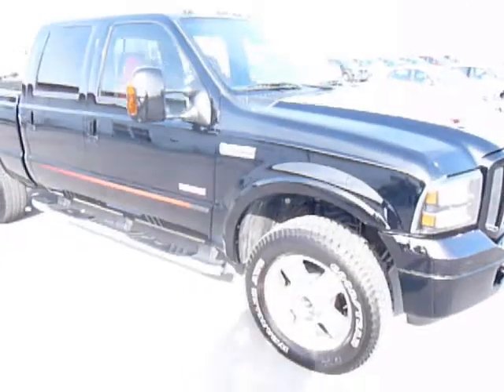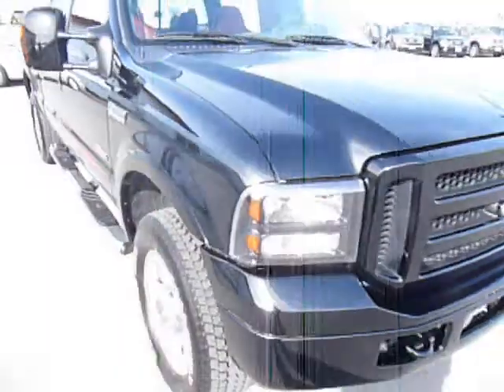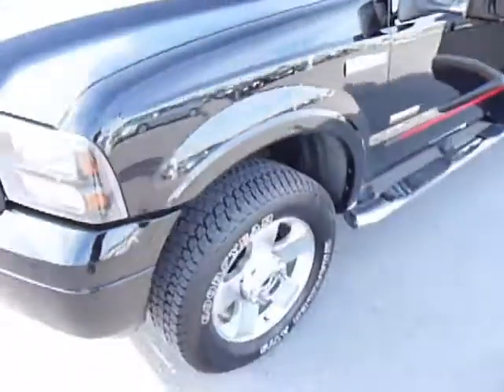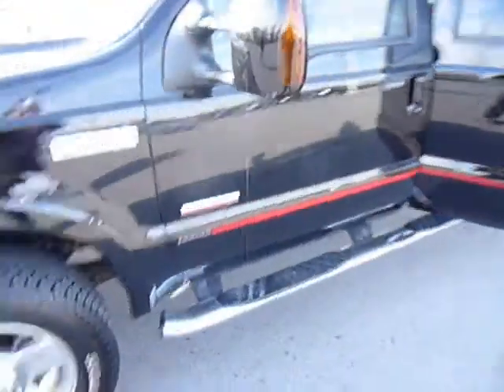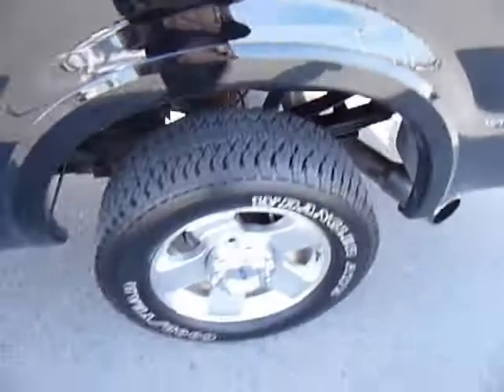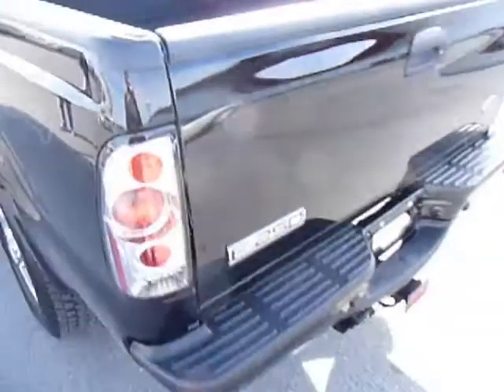It's a 2007 Ford F-250, 38,000 miles on it, got the bigger wheels, swing out mirrors. Absolutely no dents, no dings, very clean. In the bed here, there's a spray-in bed liner, and it does have a gooseneck hitch.